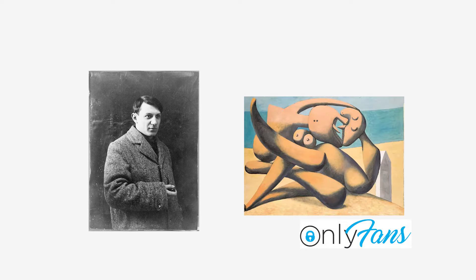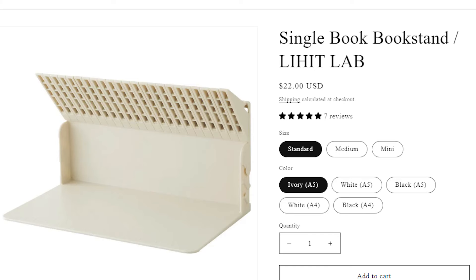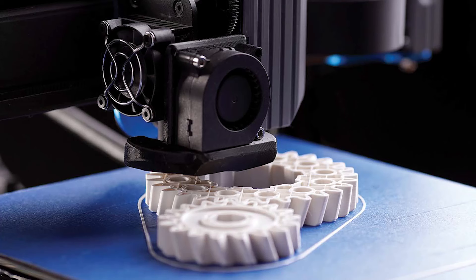Now that I had an idea of the mechanism, which I totally conjured up by myself, it was time to start picking materials. The book stand on Bungu, designed by Lihit Labs, seems to be made of giant bases of solid plastic from what I can tell. In my case, this is not going to work because I'm going to be using FDM 3D printing to make some of the parts, which means that printing a giant face like that would be really slow and also use a lot of plastic, which is super bad for the environment, which I totally care about.